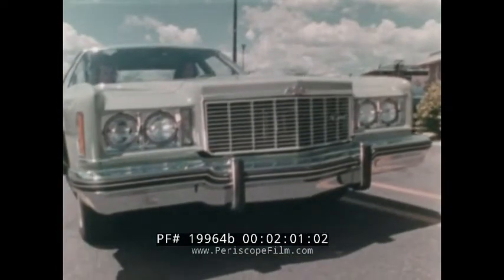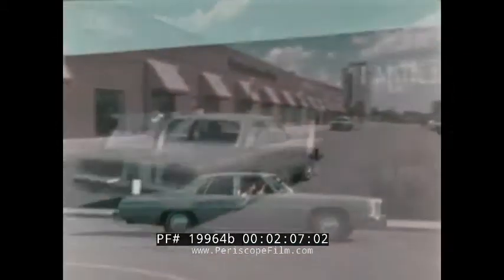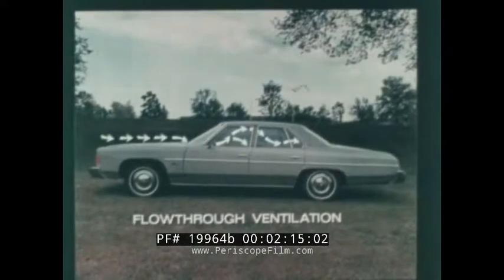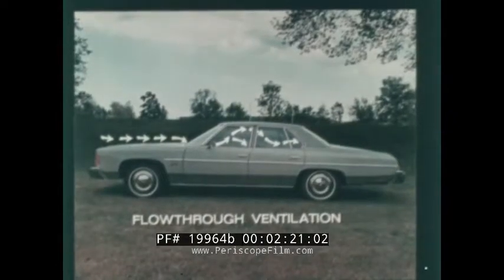Your Chevrolet salesman can tell you about the many other features that allow you to specially equip your Chevrolet to suit your own personal needs. However, every Impala has many built-in features you've come to expect in a full-size Chevrolet. The power flow-through ventilation system, for example, with the ignition on, provides outside air through the interior even when the Impala isn't moving.